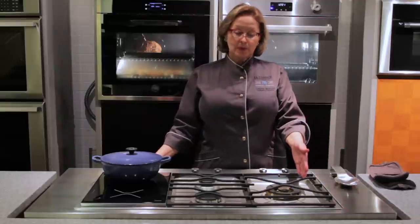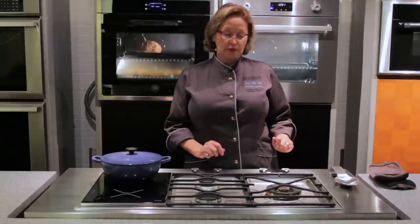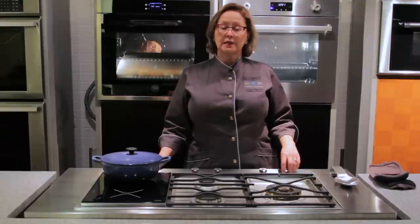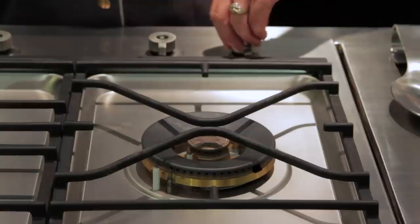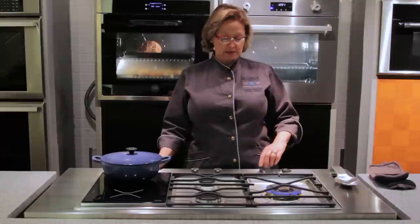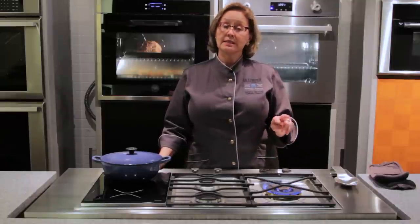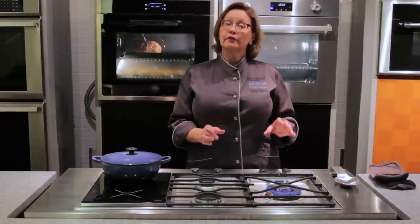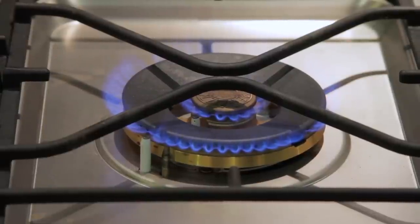The burner here on the left is a fantastic large capacity burner. All the gas burners on the Bertazzoni products have thermocouple ignition. What that means is to turn the burner on, you have to open the thermocouple — you press it in and count to three. I'm turning two knobs because this is a segmented burner. The large burner has a total of 15,000 BTUs, while the small inner burner has a total of 3,000 BTUs.